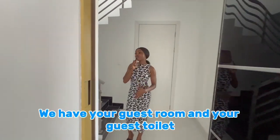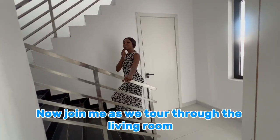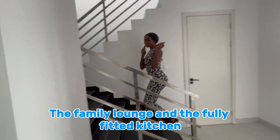On the ground floor, we have your guest room and your guest toilet. Join me as we tour through the living room, the master's bedroom, the family lounge, and the fully fitted kitchen.